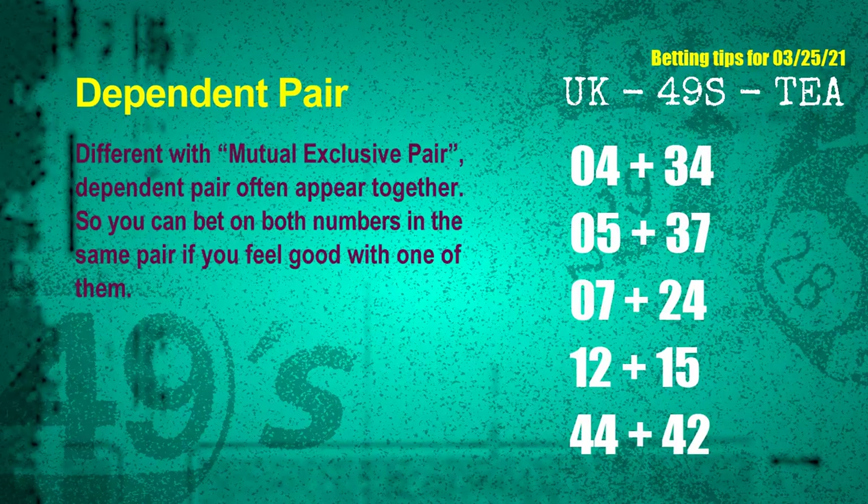Some numbers are mutual exclusive, some are dependent. Numbers in the same dependent pair you can bet on both, because they are often drawn in one draw. The dependent pairs for next draw are: First pair — 04 and 34. Second pair — 05 and 37. Third pair — 07 and 24. Fourth pair — 12 and 15. Fifth pair — 44 and 42.